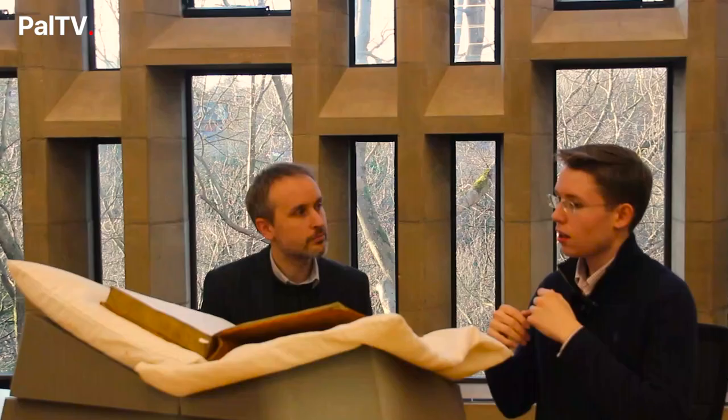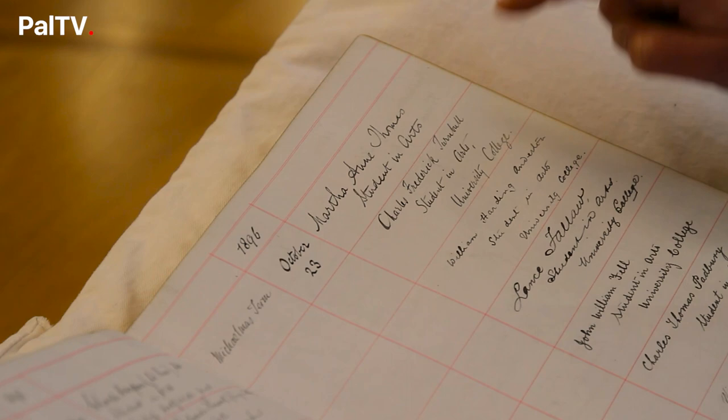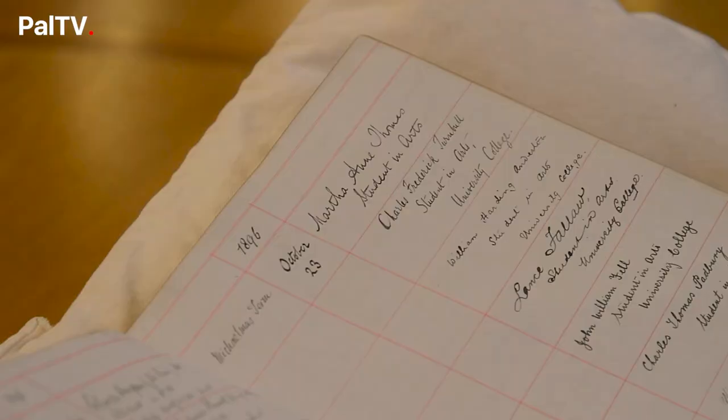For our second document, we're looking at a matricula from 1896. This is a particularly special matricula — not only because it contains the name of every student, as was the case until the 1960s, but it's also the first matricula that has a woman's name in it. The signature here reads Martha Ann Thomas, student in arts. Martha was the first female Durham student to take a degree in arts. Before this time, from 1870, women were able to take qualifications in science in Newcastle, at the Durham College of Science, which was part of Durham University. But they weren't able to matriculate properly or take degrees. This is the first, the first famous student who was able to do that.